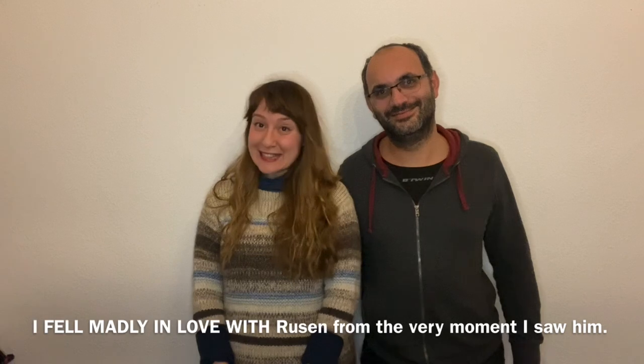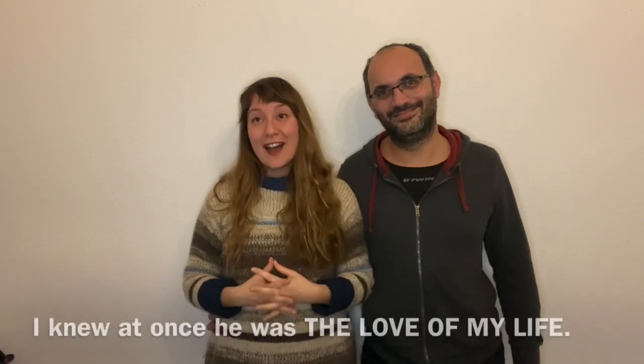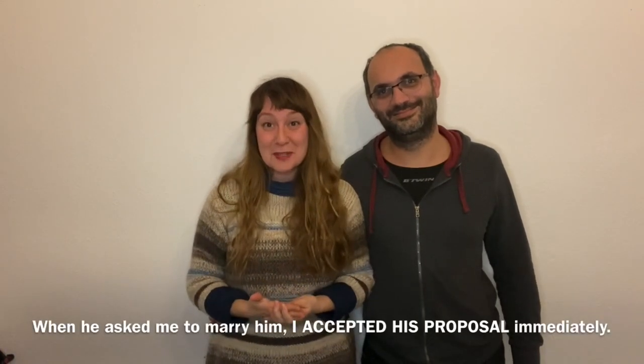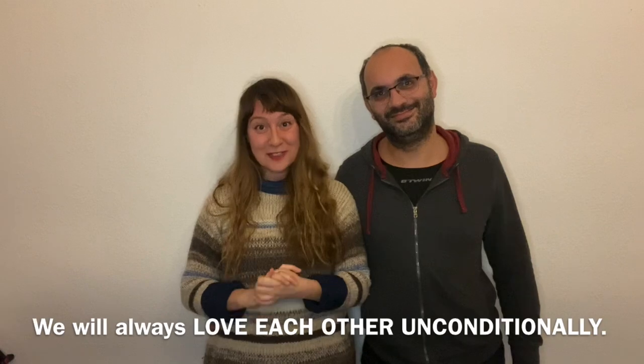I fell madly in love with Roushan from the very moment I saw him — it was certainly love at first sight. I knew at once he was the love of my life, so when he asked me to marry him, I accepted his proposal immediately. I think we will always love each other unconditionally.